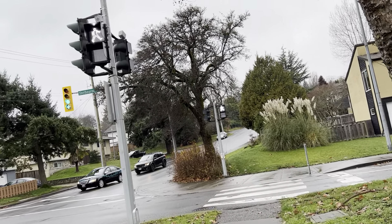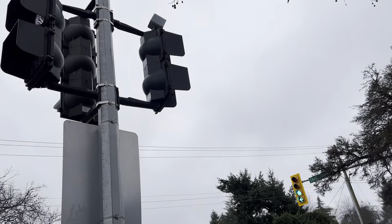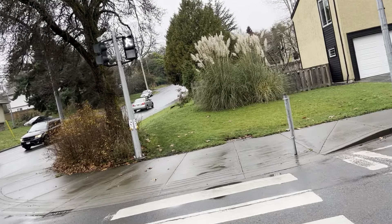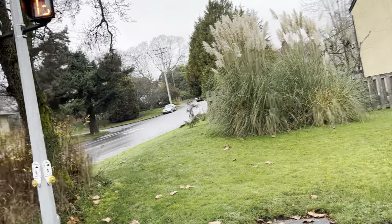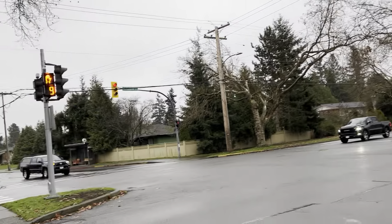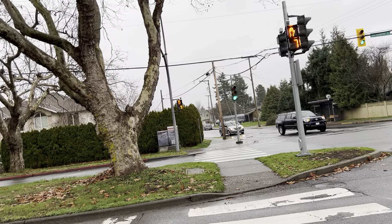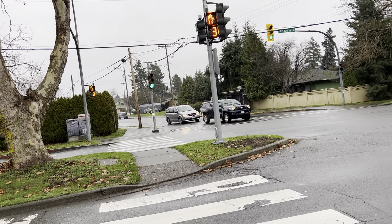I'm pretty sure these are Darley light. The median ones were replaced, because the median ones used to just be single section. But the far sides — they replaced this side, but the far side... well, I guess they didn't replace that one on the far side.